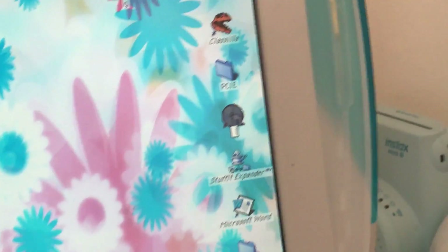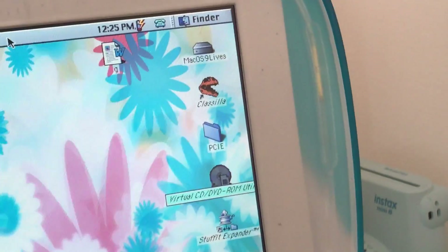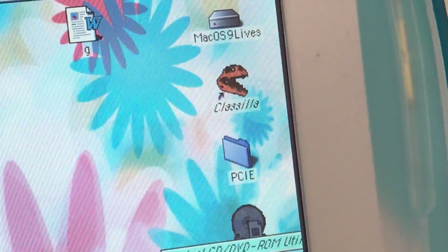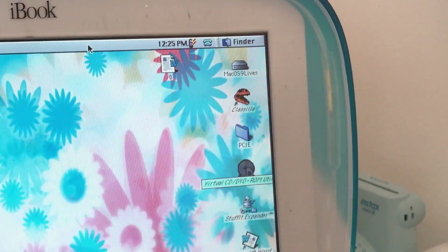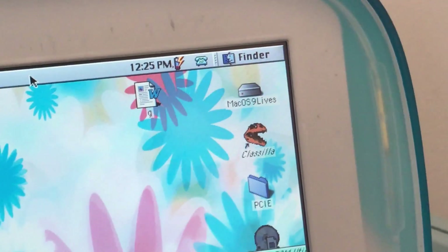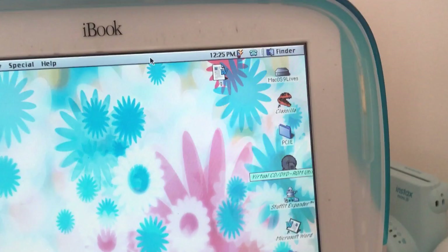A few bits of software I have on here: I've got Virtual CD-ROM, which I've decided to randomly rename. I've got Clasilla, which is absolutely perfect — the best web browser for this. Tried Internet Explorer 5, which is not very good at all. You wouldn't expect it to be, but Clasilla is still in development, which is brilliant. Mac OS 9 lives, by the way — that's why I use a 9.2.2 image to get the two images from, which is perfect.